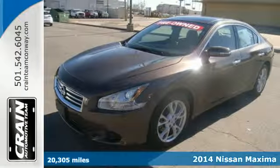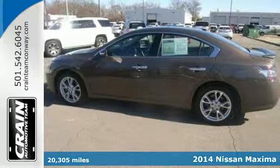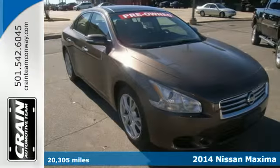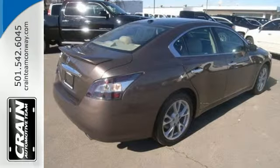It's a 2014 Nissan Maxima. This high-performance sedan corners the market on style, with standard features like a power moonroof, multifunction steering wheel, and automatic climate control.